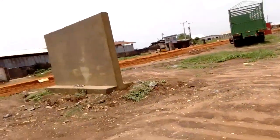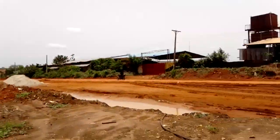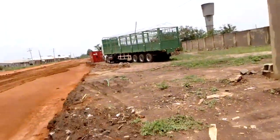The road is ongoing — they are currently working on it. This estate is strategically located: this road leads to K2 roundabout and the major expressway, while the other road leads to Ogun State.